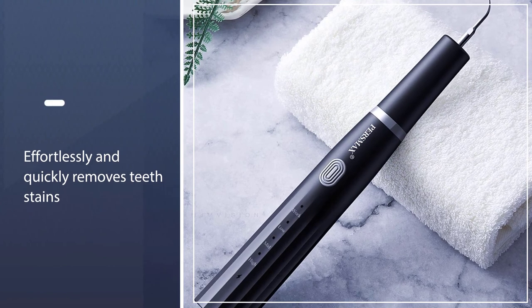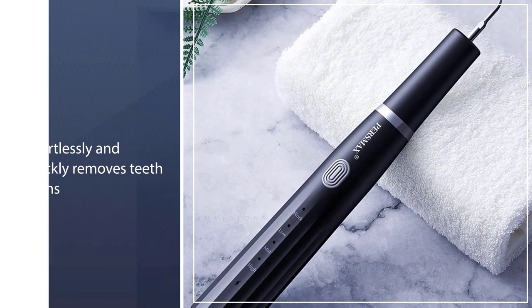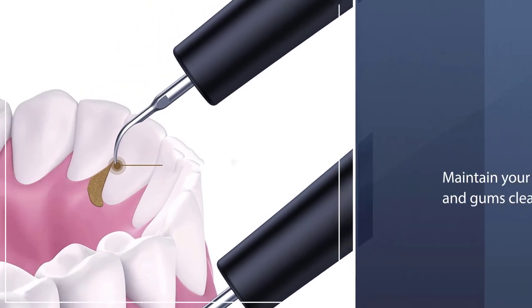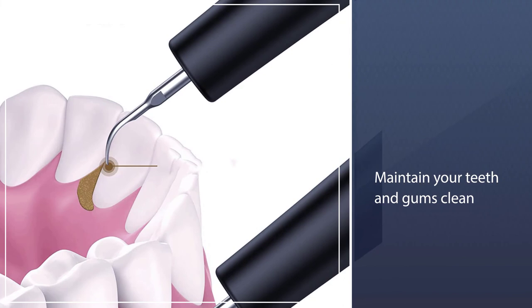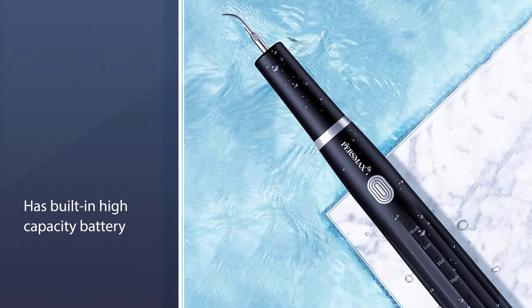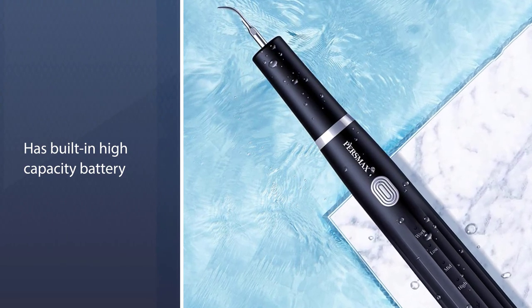It has a built-in high-capacity battery — a single charge can last for many days — with a USB charging cable. It is easy to charge with any adapter of 5V 1A. IPX7 waterproof technology allows you to directly rinse the whole teeth cleaning kit under the faucet after each use.